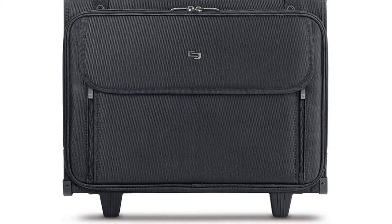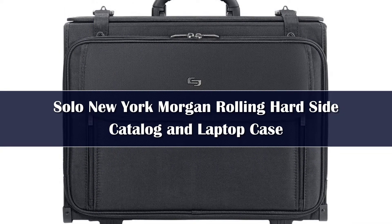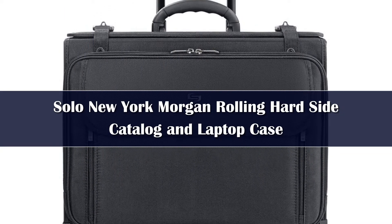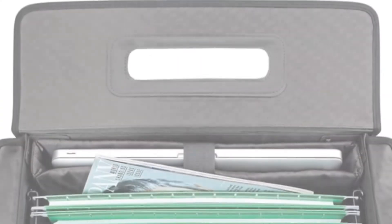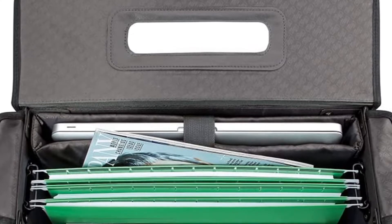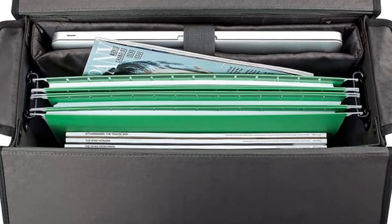Number 5. Designed with ample storage and high quality materials, the Solo New York Classic Rolling Catalog Case is the perfect laptop bag for the multitasking and frequently traveling professional. We've developed the Solo New York Classic Rolling Catalog Case to serve as the essential travel bag for today's busy professional.